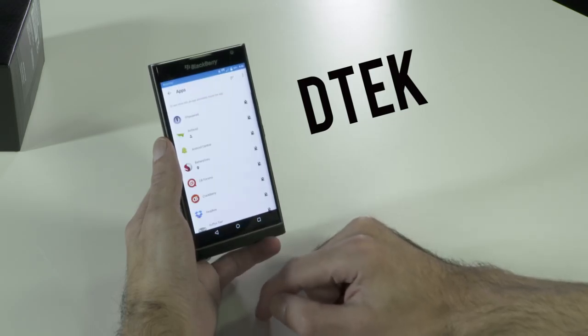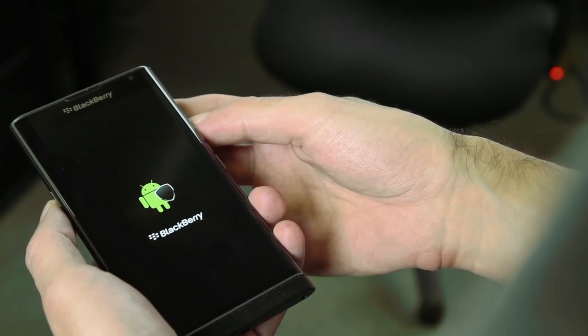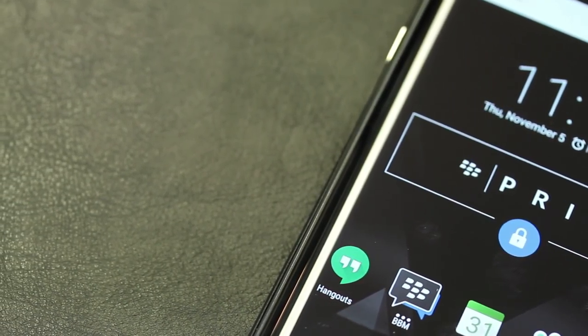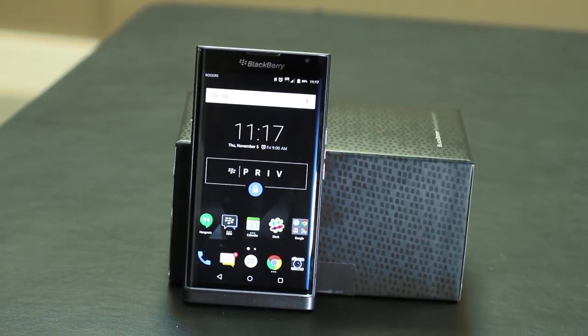You can keep your eye on apps with the new Blackberry app called DTEK, and each Priv comes with a hardware injective pin which helps verify the device when loading. Plus, Blackberry plans to be rolling out monthly Android security updates to Priv owners to address any critical issues.